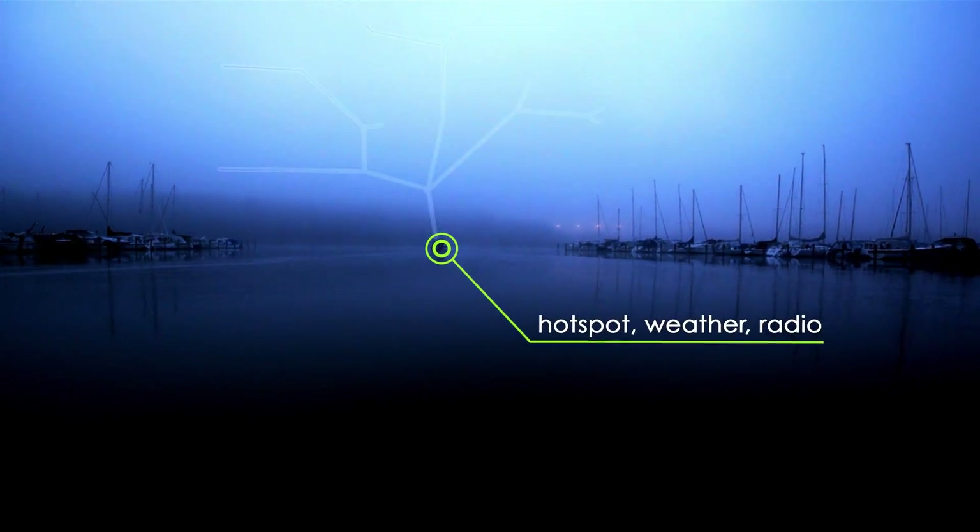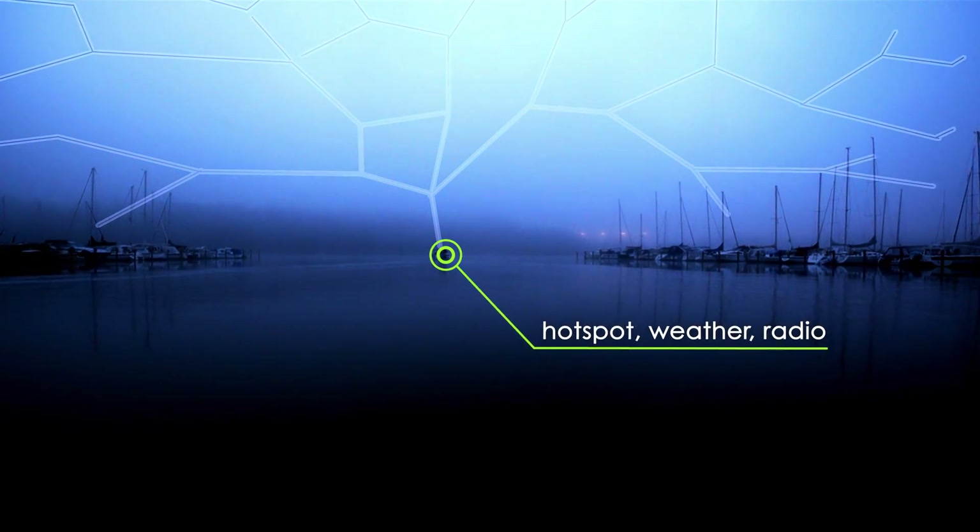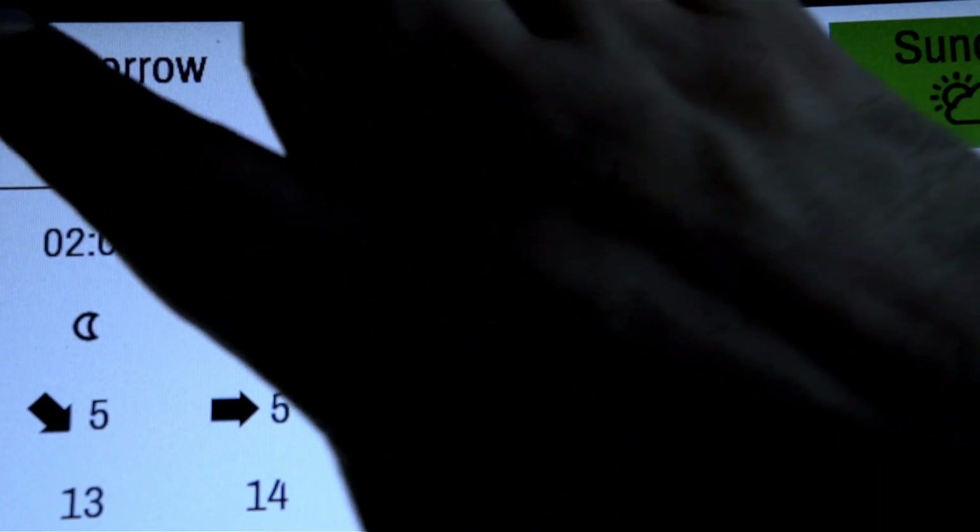Q's fast 3.5G connection can be turned into a hotspot. Other features include AIS, weather service, and radio.